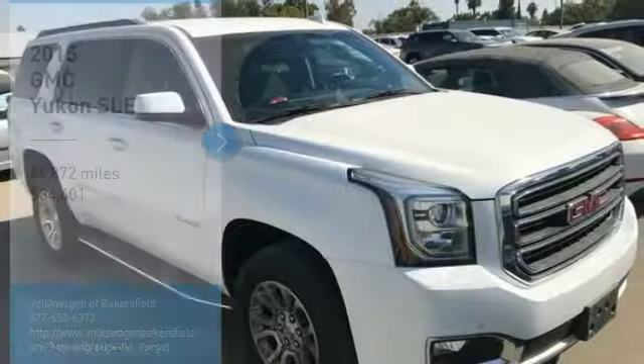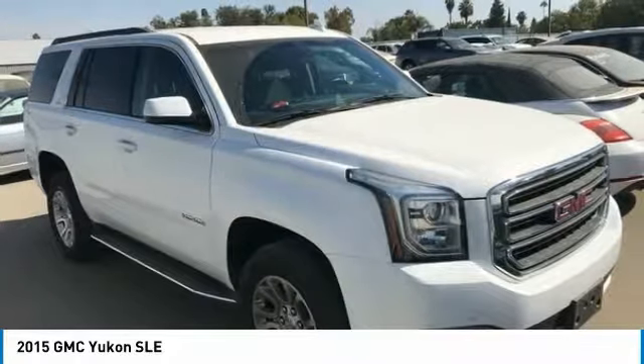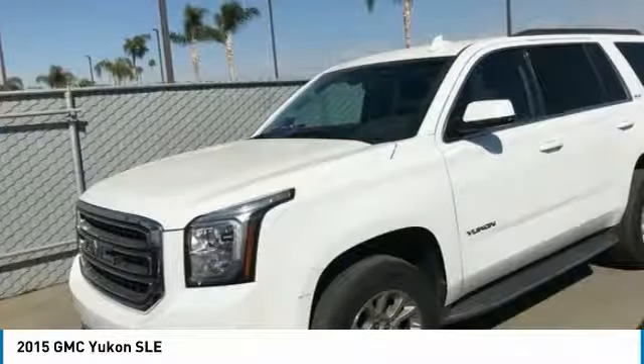Come test drive the 2015 Yukon. Peace of mind comes standard with GMC's 100,000 mile 5-year powertrain warranty and Yukon's 5-star frontal crash test rating.